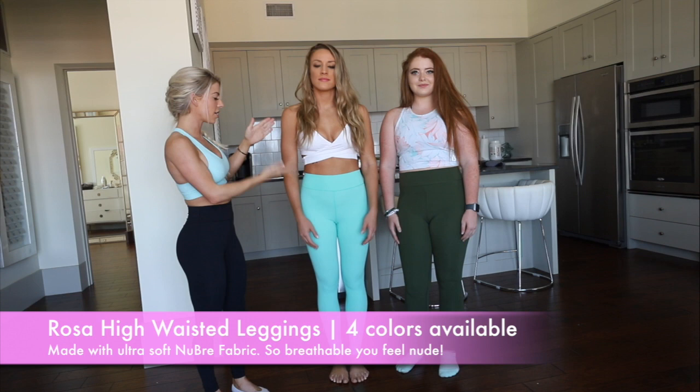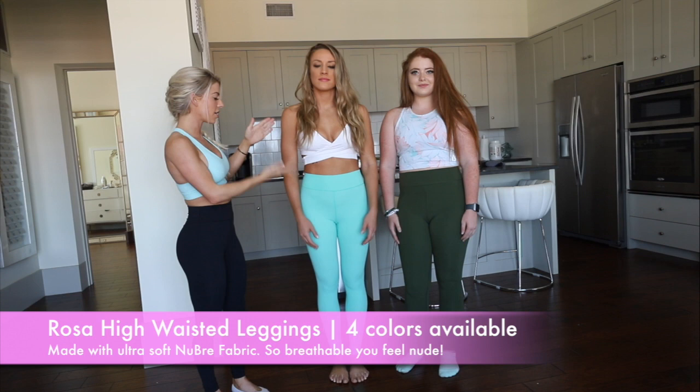The first thing we're going to show you guys is the Rosa high-waisted leggings. I'm wearing the extra small, Tara is wearing the small, and Maddie is wearing the medium. We have black, poolside, and avo.